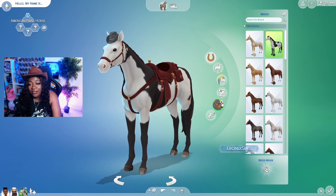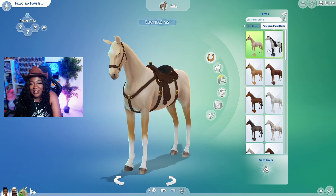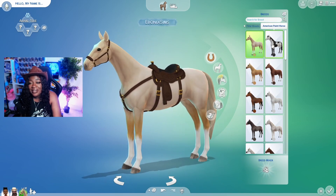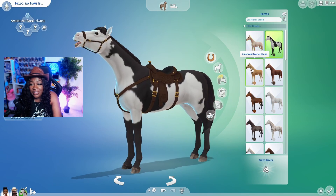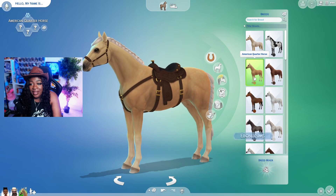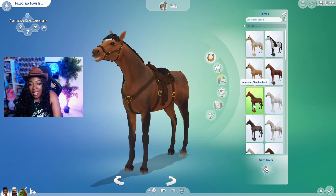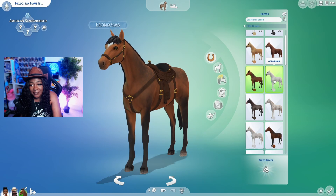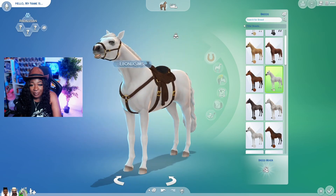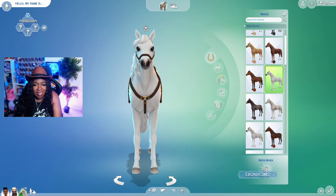Oh, the breeds are here! I was in the wrong section. Okay, let's take all of this stuff off because I'm just out here being chaotic. Oh, so pretty. So the breed names are actually here, which is very cute. A Caltiki... The American Quarter Horse. American Saddlebred. American Standardbred. Andalusian? Oh, beautiful. This is like one of the horses in a Disney movie.